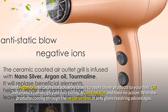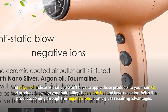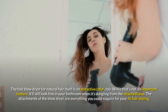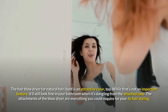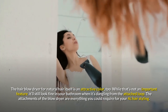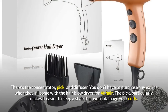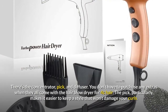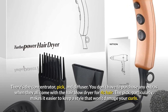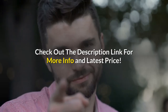Hair oil and product can weigh your hair down, making it look flat and lifeless. With the products coming through the negative ions, it only delivers repairing advantages. The hair blow dryer itself is an attractive color — while not an important feature, it'll still look fine in your bathroom on the hang loop. The attachments — concentrator, pick, and diffuser — are everything you could need for 4c hair styling. You don't have to purchase any extras. The pick particularly makes it easier to keep a style without damaging your curls.